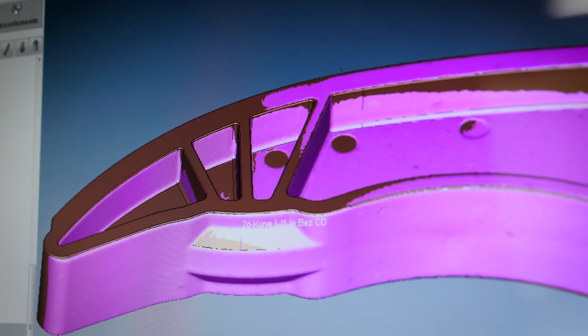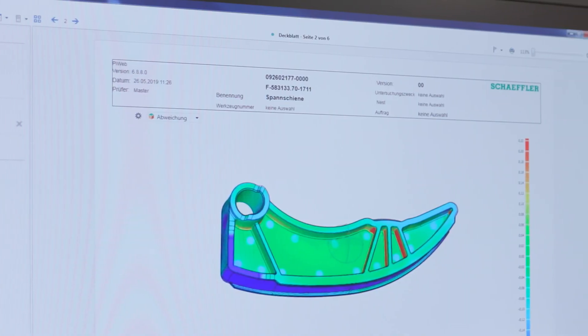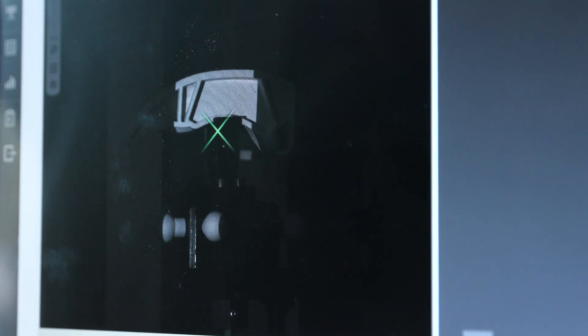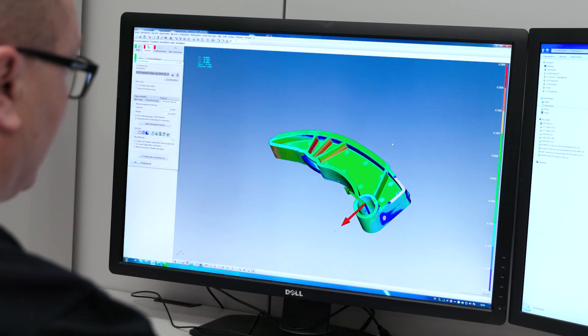Scheffler benefits above all from the seamless integration of the Zeiss software into the overall system. Zeiss Calypso can be used for the computer tomograph, for the coordinate measuring machine, and for 3D digitizing to evaluate the results. This means a low training effort, and each employee can operate all devices with one software.